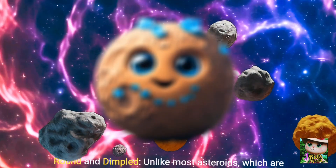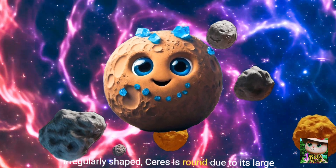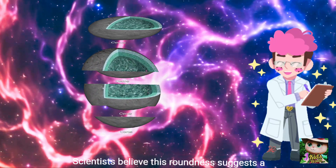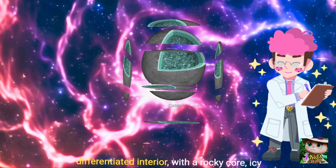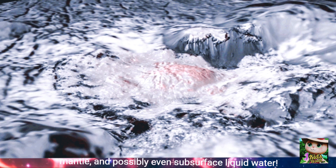Round and dimpled — unlike most asteroids, which are irregularly shaped, Ceres is round due to its large enough size for gravity to pull it into a sphere. Scientists believe this roundness suggests a differentiated interior, with a rocky core, icy mantle, and possibly even subsurface liquid water.